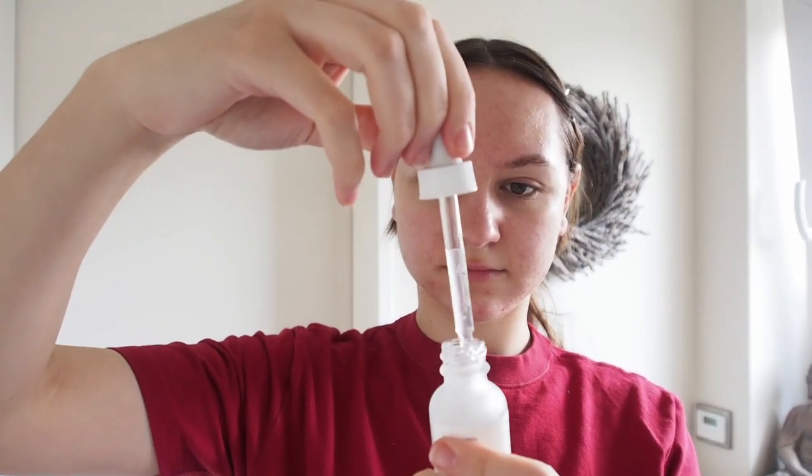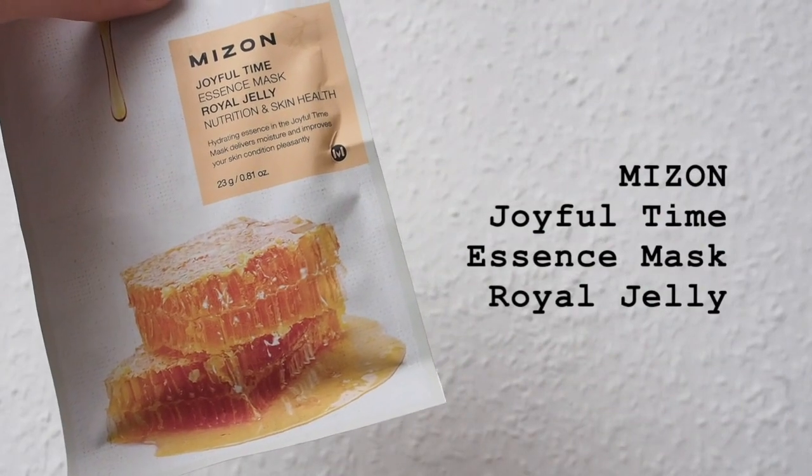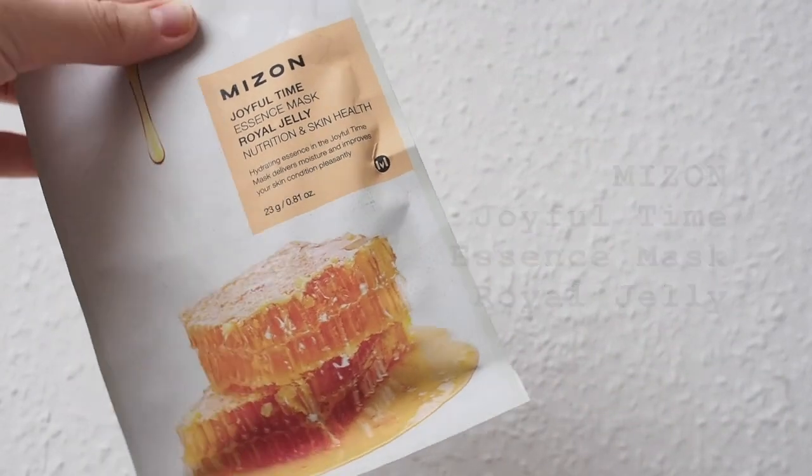My next step is serum. I'm using the Niacinamide 10% plus Zinc 1% serum from The Ordinary. The serum regulates sebum production in the skin, prevents the appearance of skin impurities, and makes pores appear smaller.